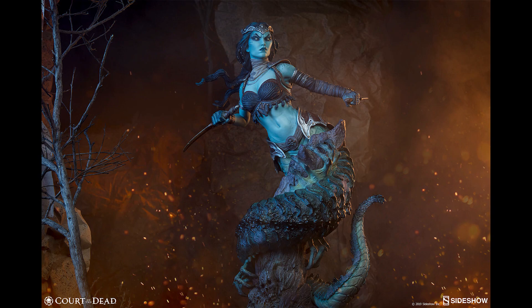The Galavarv Eyes of the Queen Premium Format Figure Exclusive Edition is with code EYES40.